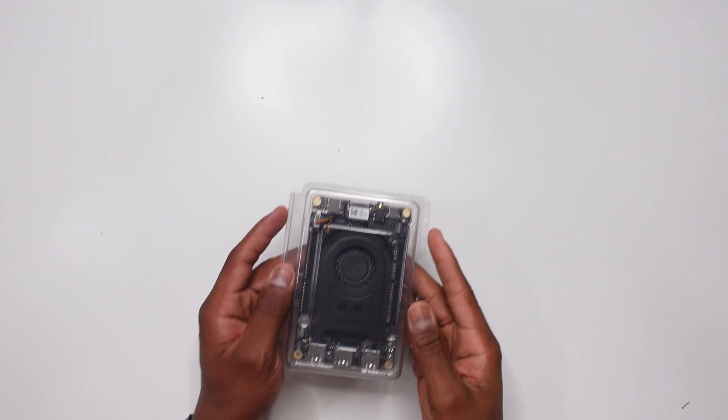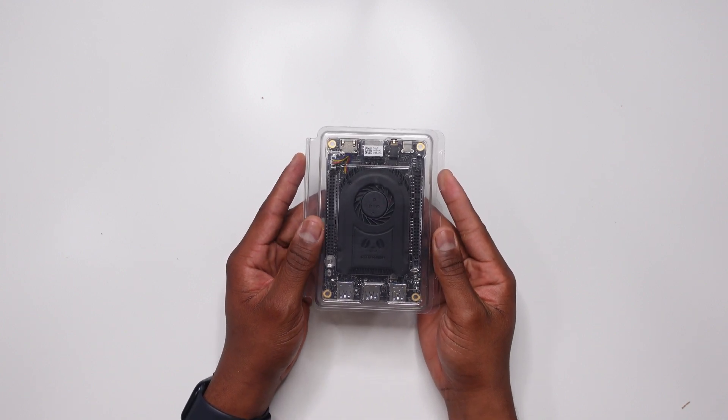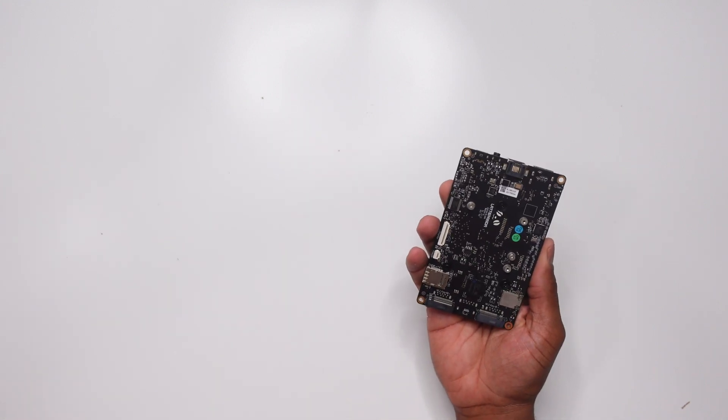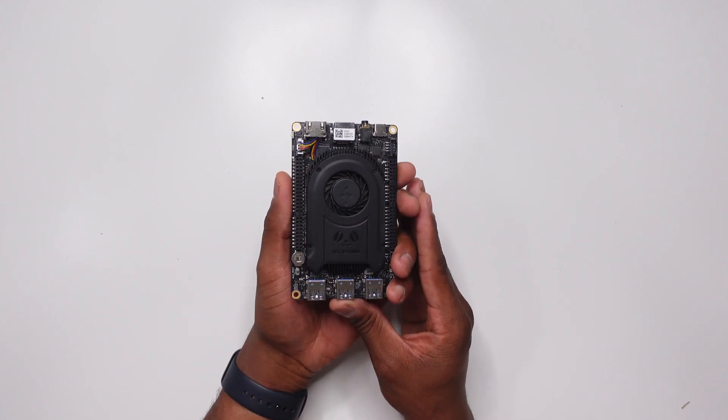Welcome back to the channel. This is the new LattePanda 3 Delta. This computer is probably the most flexible, adaptable, and expandable single board computer you can purchase right now. I backed this on Kickstarter, so I got mine the same time everyone else did. If you were one of the early backers that filled out the survey, you also got a couple of free gifts. I've been using this thing for the past couple of weeks and overall it's awesome.